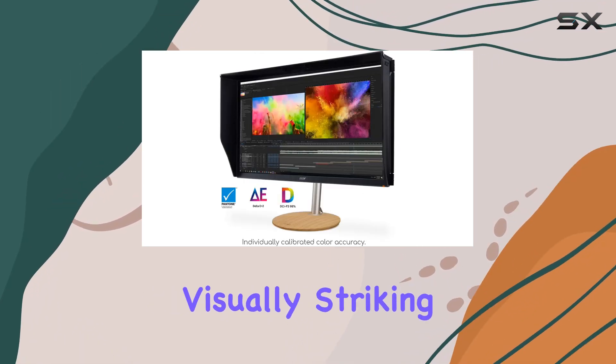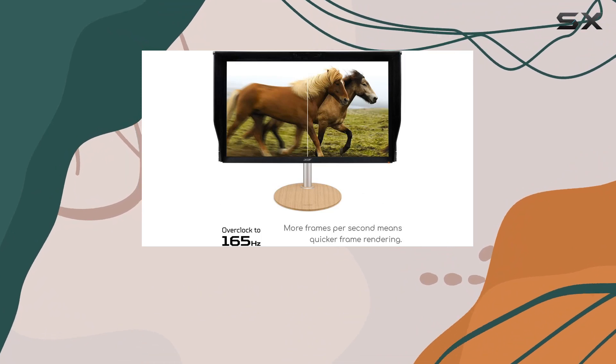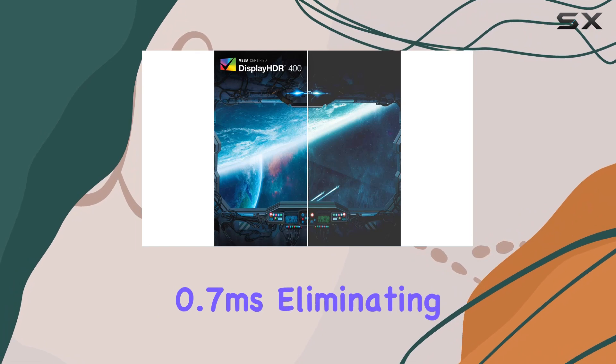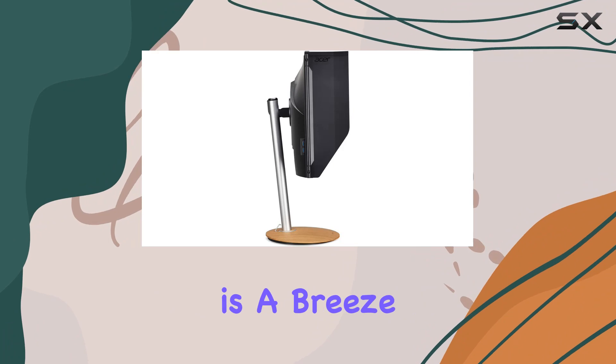The high brightness of up to 400 nits, coupled with a contrast ratio certified by VESA DisplayHDR 400, results in a visually striking experience, making it a great choice for HDR content. And for gamers, the response time is a remarkable 0.7 milliseconds, eliminating motion blur and keeping up with fast-paced action.